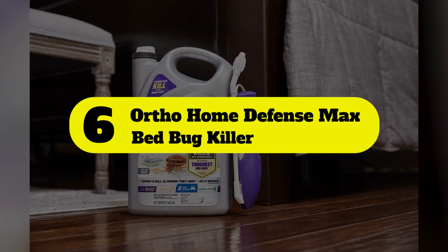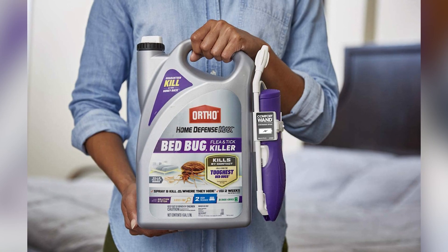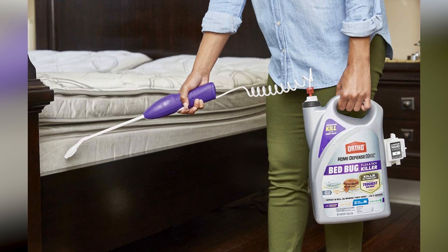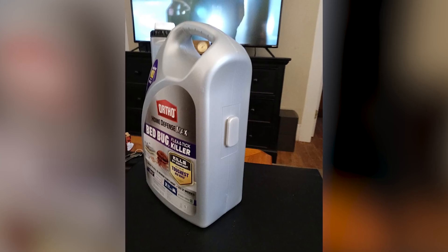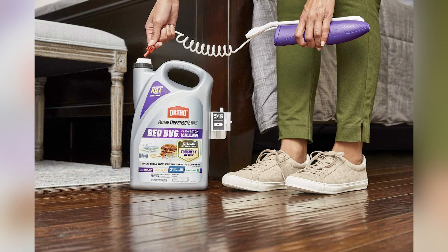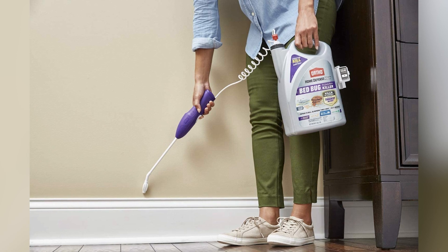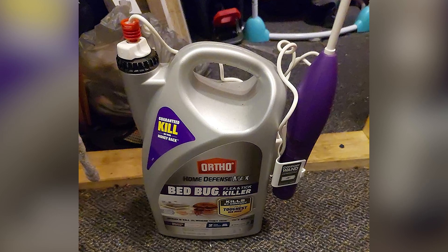Number 6: Ortho Home Defense Max Bed Bug Killer. Bed bugs in upholstery can be tricky to treat because they hide in the folds and stitches of furniture. Fortunately, Ortho Home Defense Max Bed Bug Killer outsmarts the insects with a unique battery-powered application wand. It delivers multiple spray patterns for precise application and a finger trigger for continuous spraying. This odorless bed bug spray, which relies on bifenthrin, imidacloprid, and piperonyl butoxide, can be used once every two weeks on bed frames, couches, chairs, and baseboards to kill pyrethroid-resistant bed bugs, bed bug eggs, fleas, and ticks.